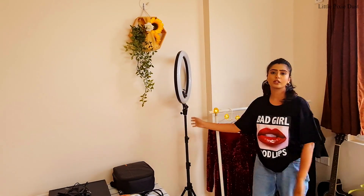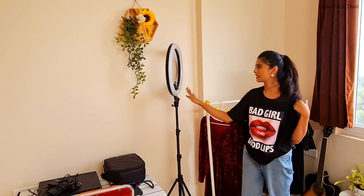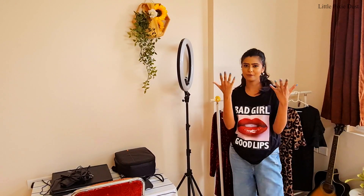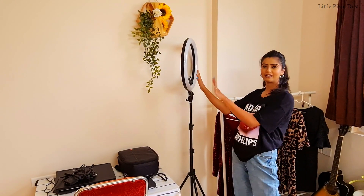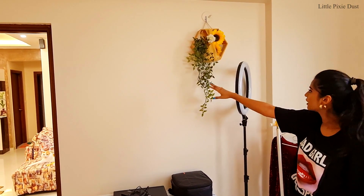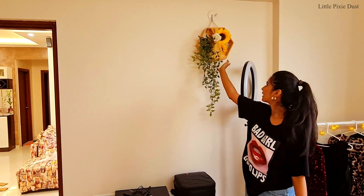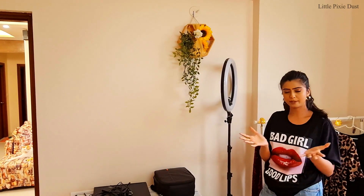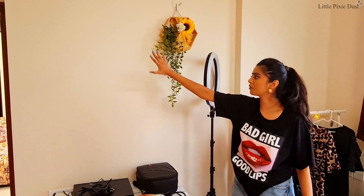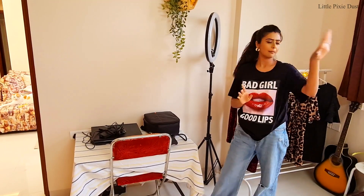Here is my ring light which I use for shooting. I have soft boxes too, but the ring light works best for me. And here is some more decoration — a fake plant from Amazon. This frame was from a hamper my sister had; I have used it here as a small decoration piece.